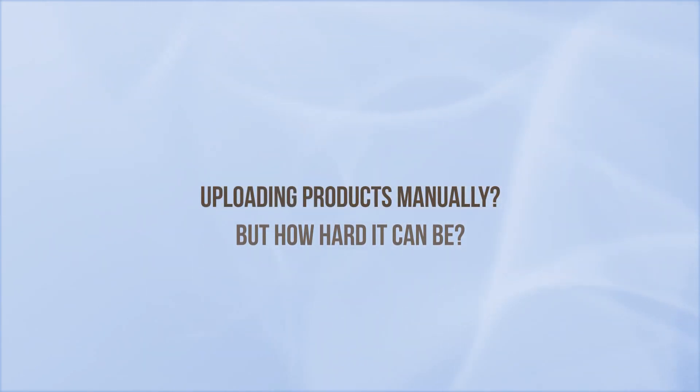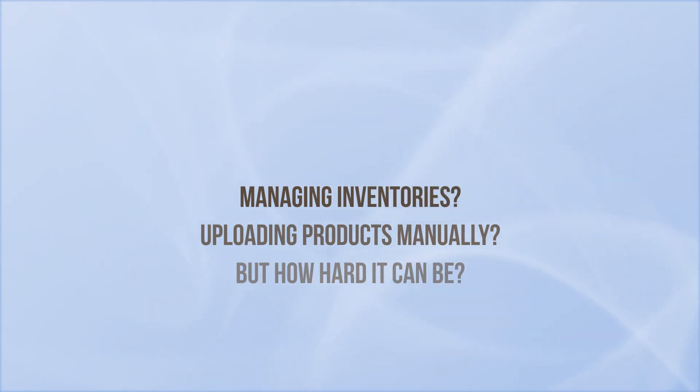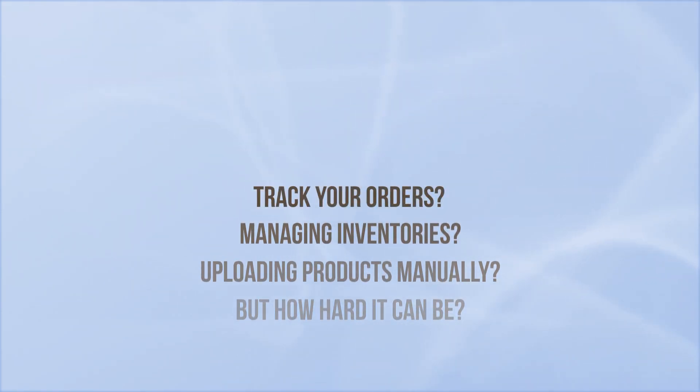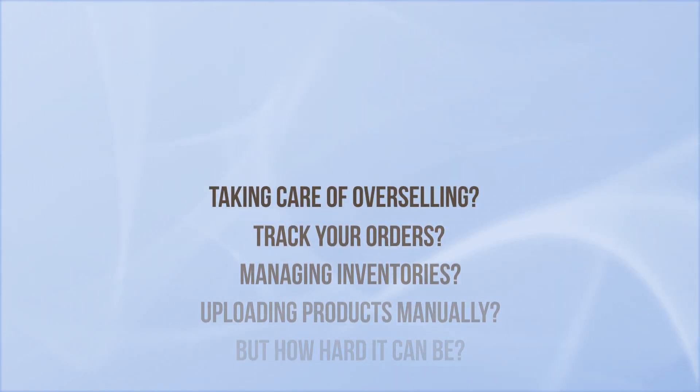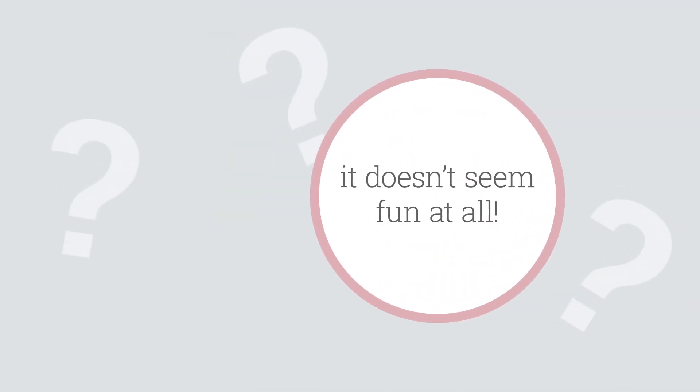Uploading products manually, managing inventories as per the right categories, keeping a track of your orders and updates, taking care of overselling on Shopee — it doesn't seem fun at all.